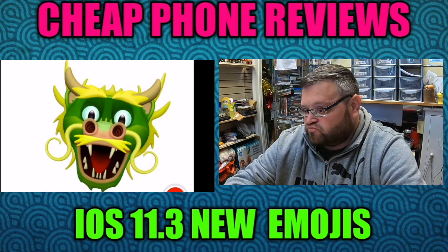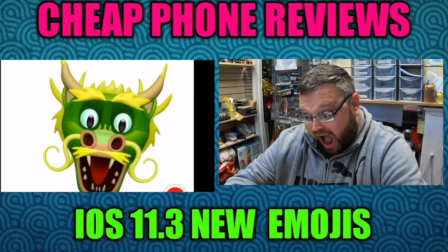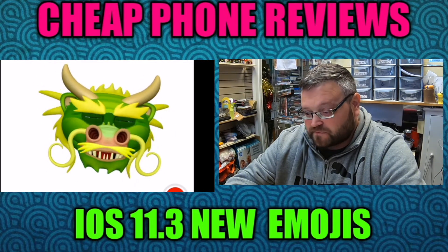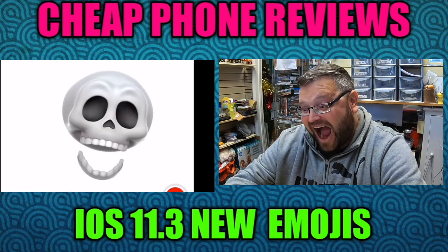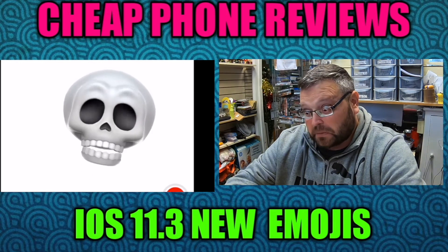And then we've got the dragon — be better if the dragon breathed fire, but how cool is that? Winking as well. And then the skeleton — even the skeleton winks.